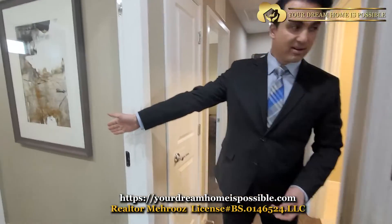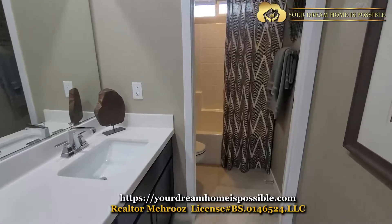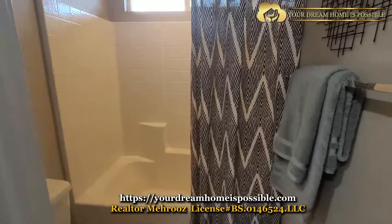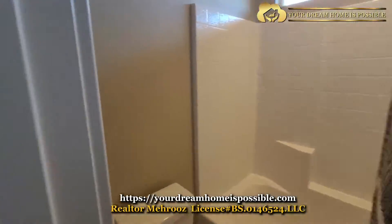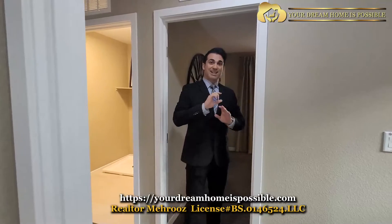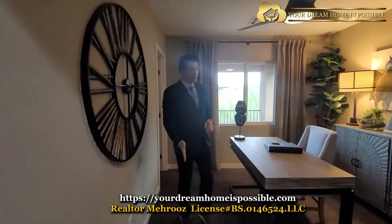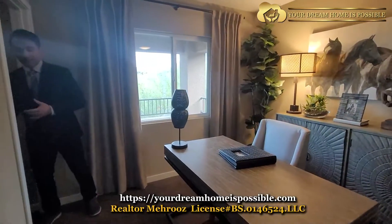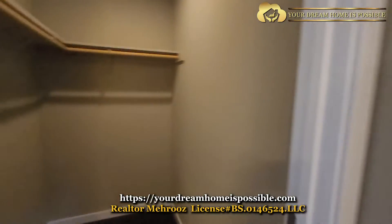We're here upstairs. As soon as you get up here, there's a full bath right here — beautiful design, I love it. For the size of the property, which is just under 2,000 square feet, they didn't miss an inch. Right across from that full bath, we have a bedroom with a semi-walk-in closet. This one has a view of the balcony.